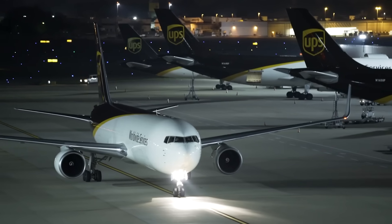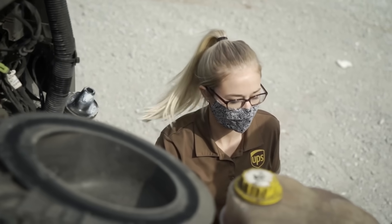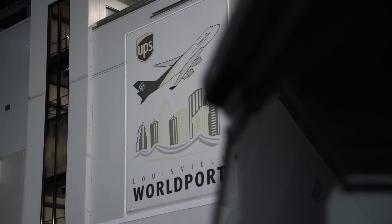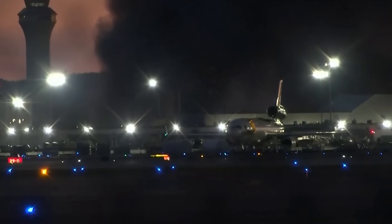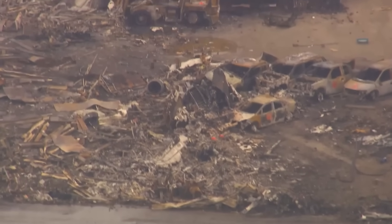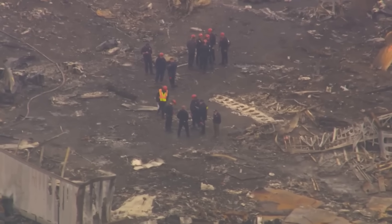In the months before this crash, this particular MD-11 reportedly underwent heavy maintenance in San Antonio. Technicians dealt with a crack in one of the fuel tanks and corrosion along structural beams — the kind of findings you do expect to some degree on a 30-plus-year-old airframe, but that you also treat with enormous seriousness. Repairs were made, the airplane returned to service, and it flew only a relatively short period before the accident.